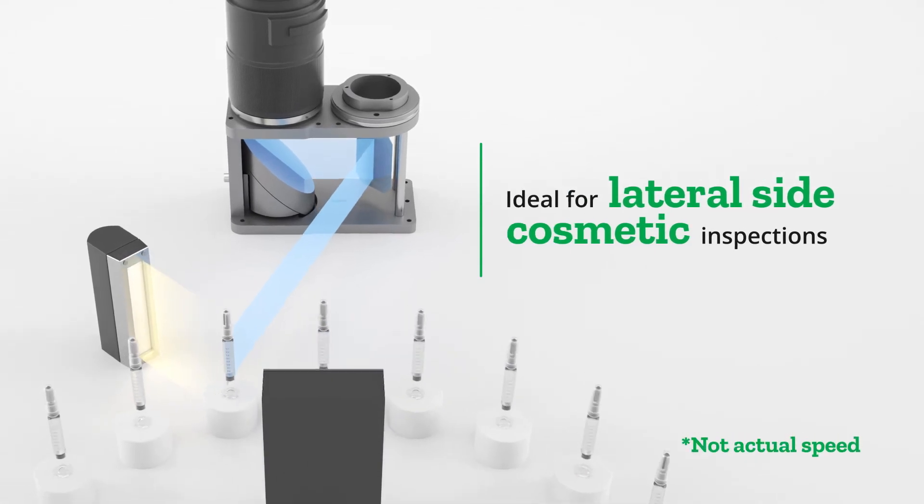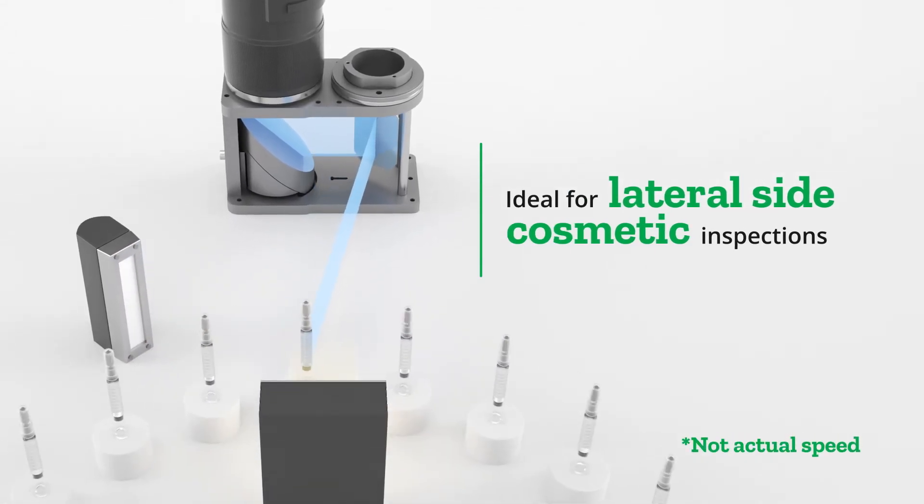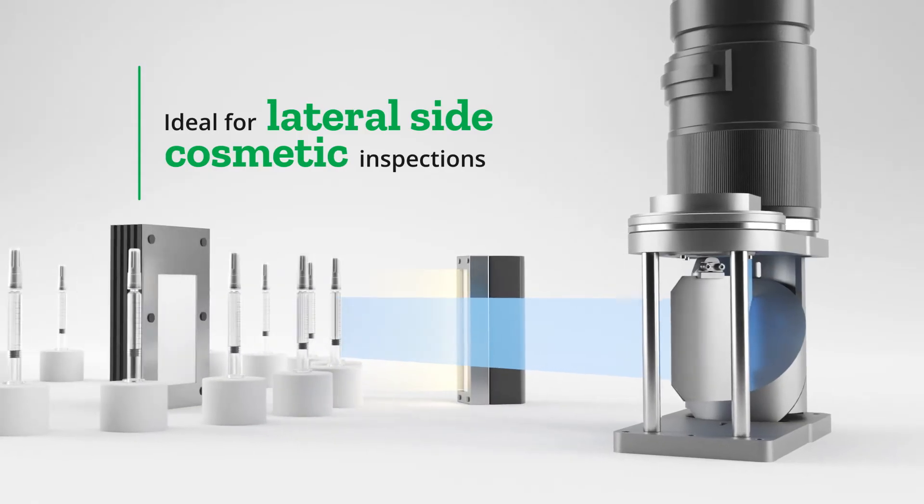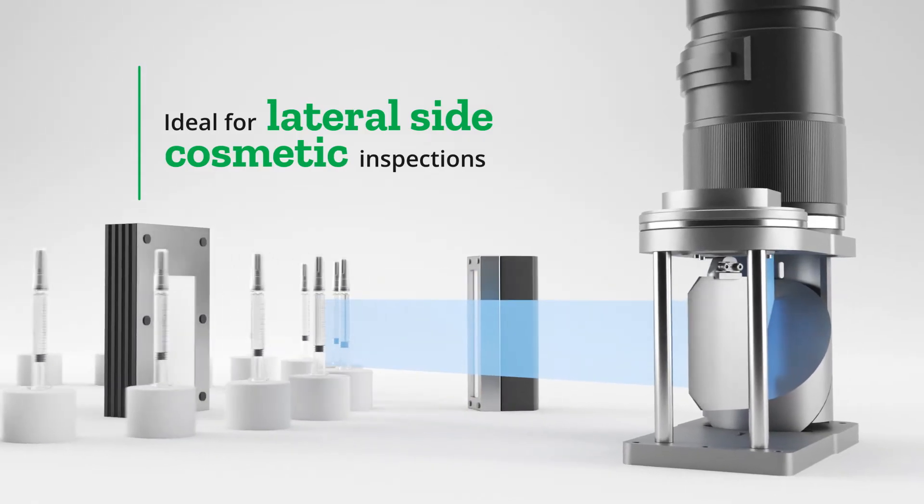Line scan cameras are also ideal for the inspection of cylindrical surfaces, like the container glass wall or the closure, since there are no distortions in the captured images.